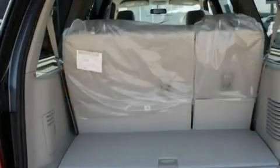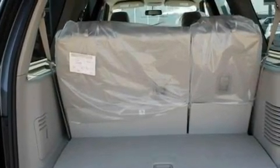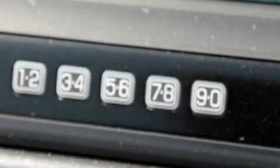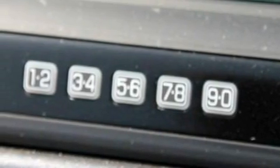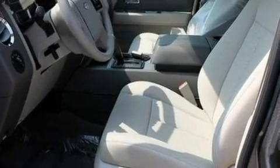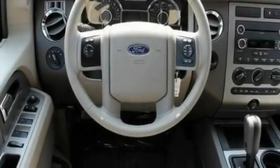Its top features include air conditioning, an auto-dimming rearview mirror, external temperature display, a 6-speaker audio system, leather steering wheel trim, a multi-link rear suspension, running boards, traction control and stability control systems, a trailer hitch receiver, and aluminum wheels.